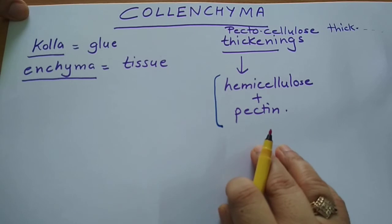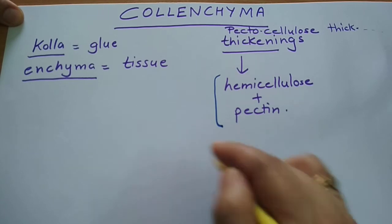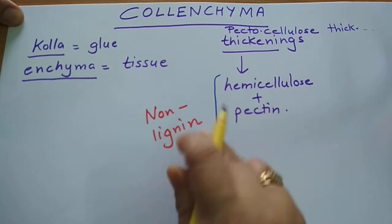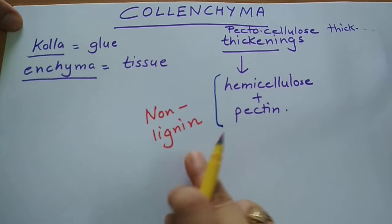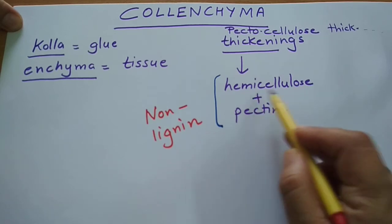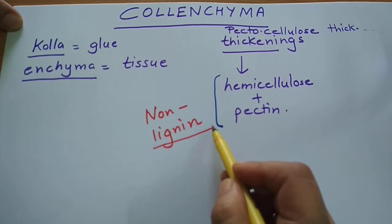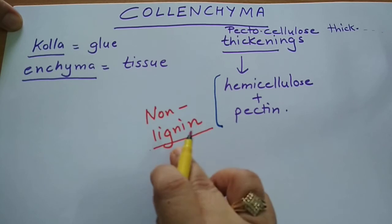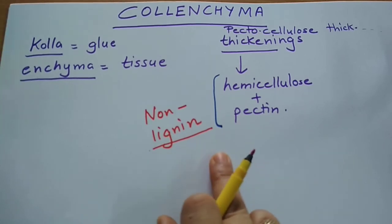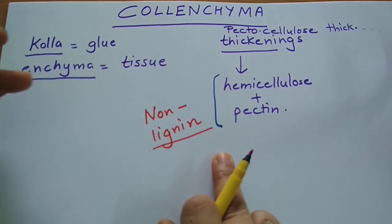One very important thing to keep in mind: colenchyma cells are not lignified — there is no lignin in them. When we talk about sclerenchyma, another type of simple permanent tissue, those walls are lignified. So colenchyma walls are non-lignified. If any book mentions lignin in case of colenchyma, that is incorrect. Lignin is a very hard material made up of highly branched polysaccharides.